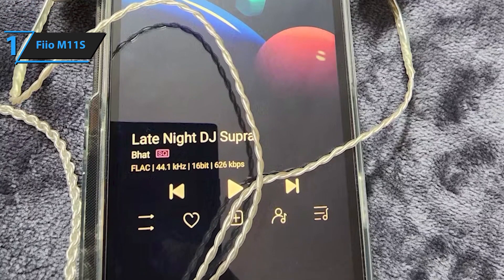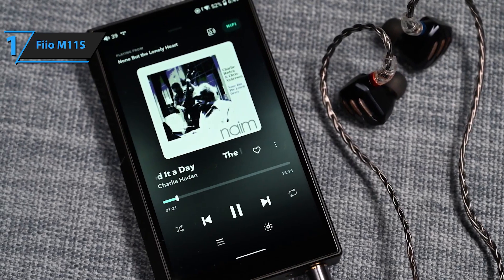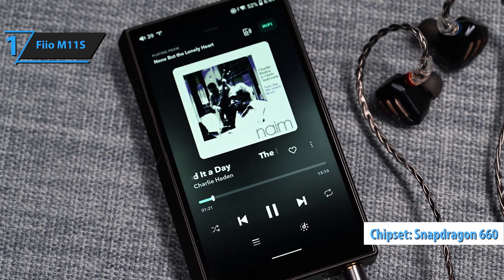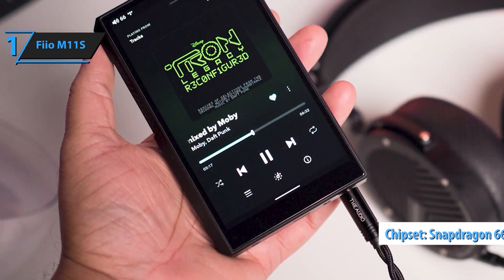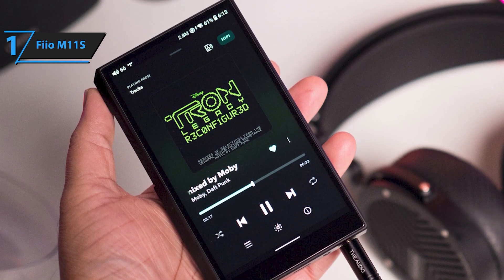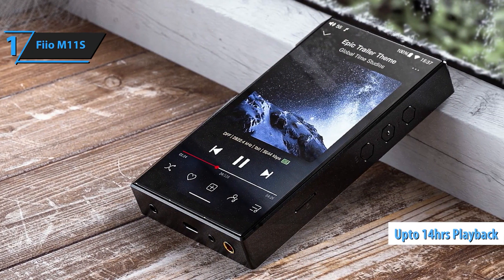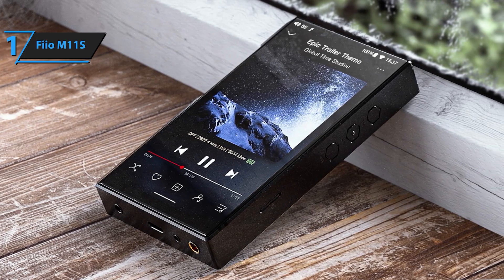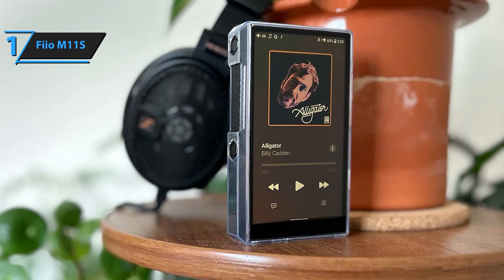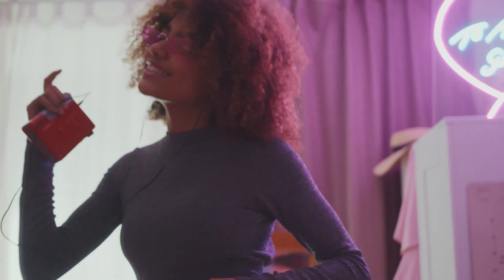The M11S also supports a wide range of headphone connections, including 2.5mm, 3.5mm, and 4.4mm outputs, ensuring compatibility with virtually any headphone or audio setup. The sleek black design of the M11S is both stylish and durable, making it the perfect companion for both casual listening and critical audio sessions. Whether you're at home, in the studio, or on the go, the FiiO M11S delivers an unparalleled listening experience. Unlock the full potential of your music collection with the FiiO M11S high-res MP3 music player, where cutting-edge technology meets audiophile-grade sound quality.